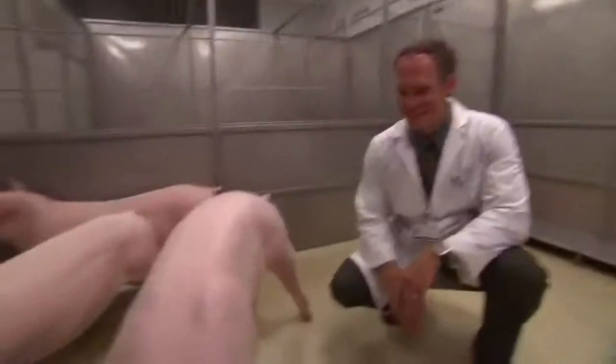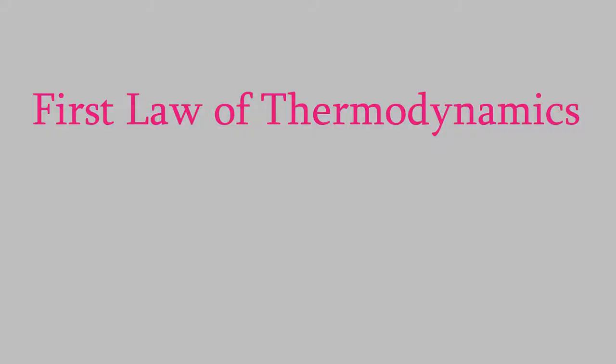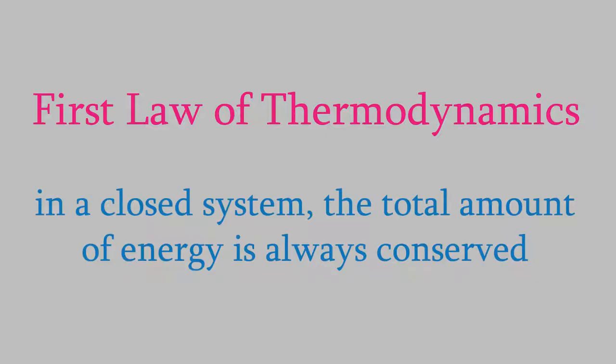Let's start by talking a little bit more about energy. In the last video, I mentioned the first law of thermodynamics. This is a rule that says that, in a closed system, the total amount of energy is always conserved, and it turns out to be a really useful concept when we're looking at the energy involved in a chemical reaction.